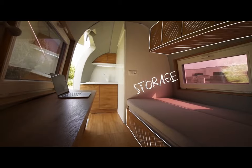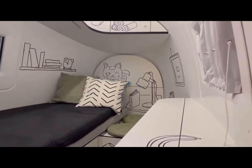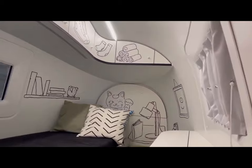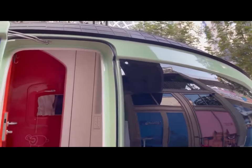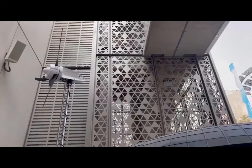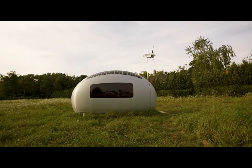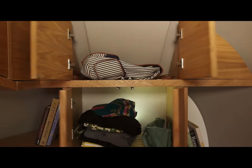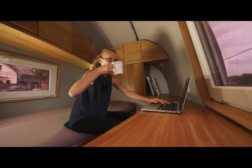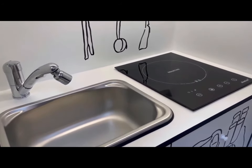Although the Eco Capsule is small with an overall area of only 68 square feet, it is surprisingly roomy and well-designed with a bathroom, kitchen, and sleeping area. It is not currently available for purchase but is expected to cost approximately $90,000. It is designed to be self-sufficient and can be used as a home office, research station, or even a pop-up hotel.